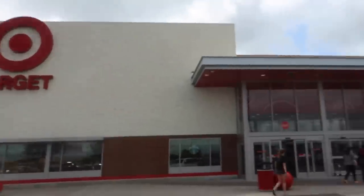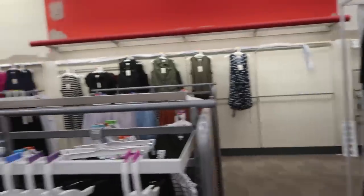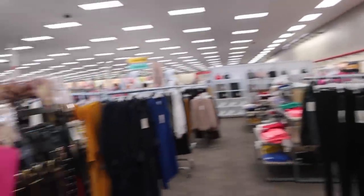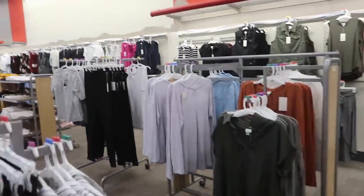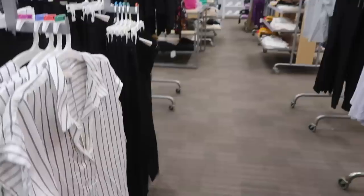They didn't have my acai bowl, so I got a smoothie bowl. It looks like they're renovating, so it's not looking like we're going to have a lot of options here.